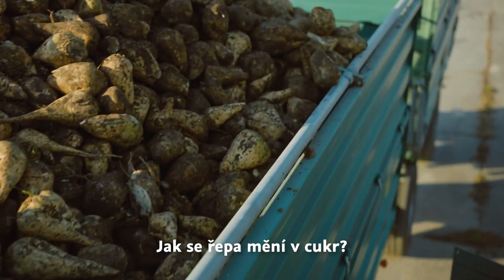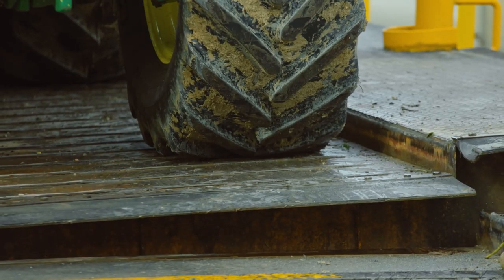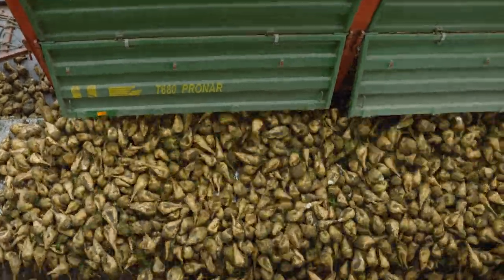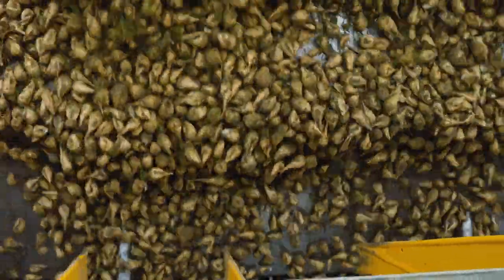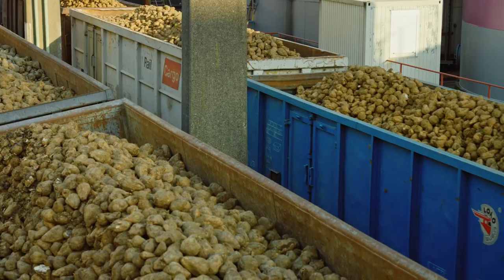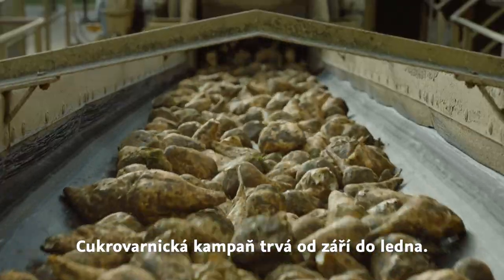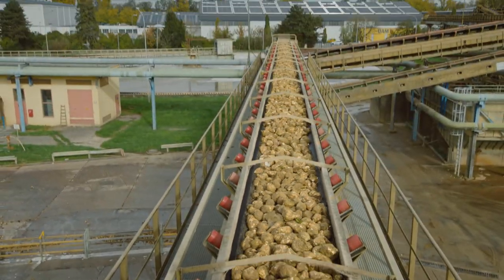How does a beet turn into sugar — and a lot of other interesting by-products as well, by the way? Sugar beet is harvested around 180 days after sowing, when their sugar content is highest. The harvesting season, the so-called beet campaign, lasts from September to January depending on the amount harvested.